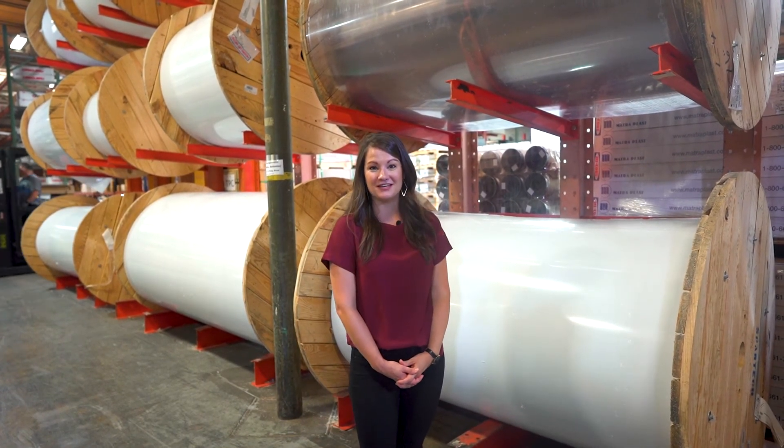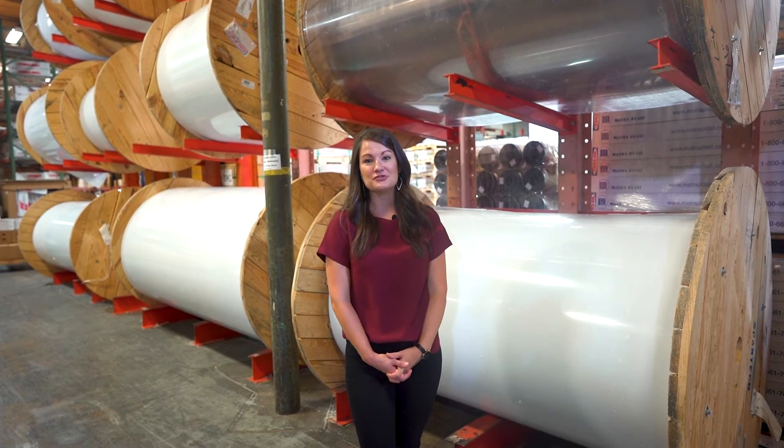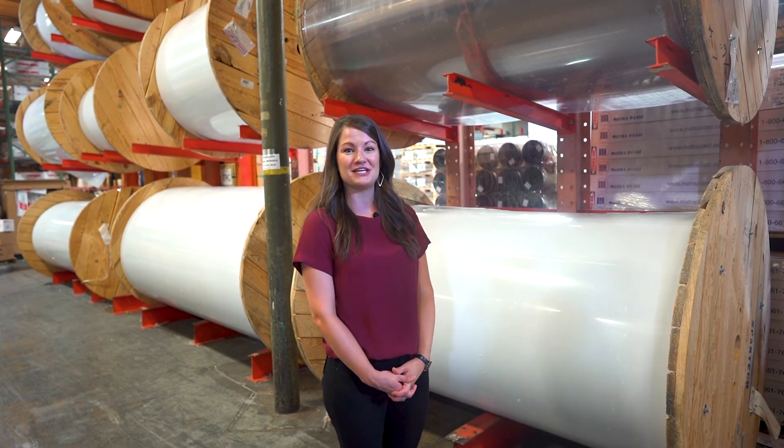Please reach out to us for all your polycarbonate needs. You can call your local branch or visit gogsg.com.